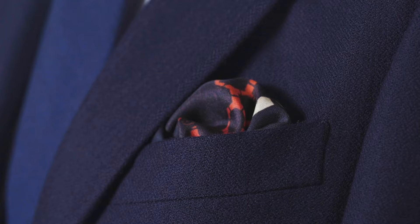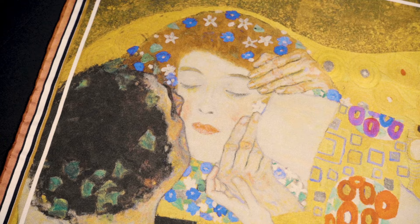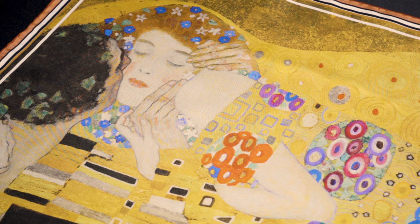At number four, we have The Kiss by Gustav Klimt. The Kiss was painted between 1907 and 1908, and was first displayed in Vienna in 1908. It depicts a couple kissing, and they're positioned in front of a plain gold background in order to draw your attention to them. Known for his patterns and his use of gold leaves, Klimt painted the man with a crown of vines on his head, while the woman wears flowers in her hair, her eyes closed.